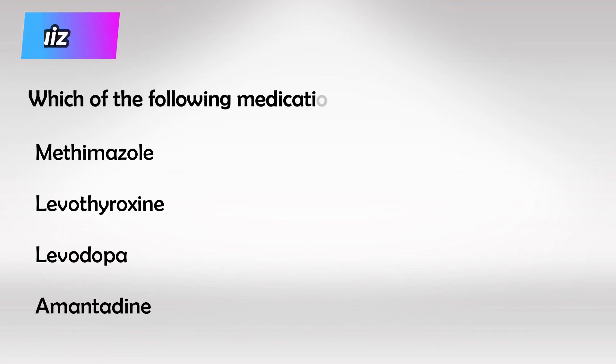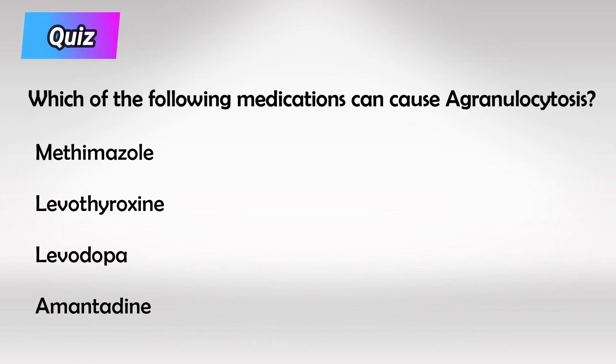And here's a small quiz. Which of the following medications also causes agranulocytosis? And the answer is methimazole. Alright guys, that's all I have. Thank you so much for watching and hopefully this helps.